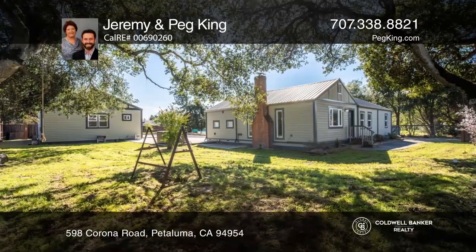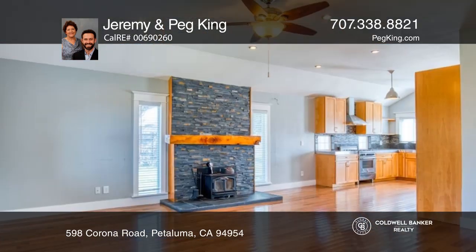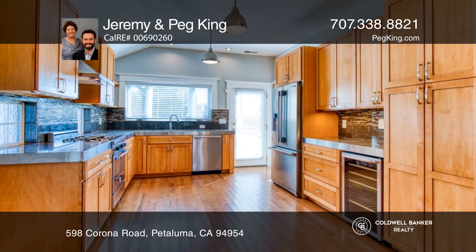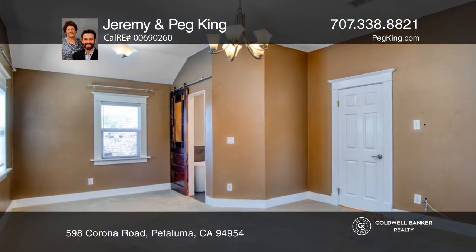Over half an acre makes up this incredible Petaluma space that satisfies country and town lovers alike. Enter into the remodeled kitchen with stainless steel appliances and stunning countertops. Life fills the family room with a grand fireplace.